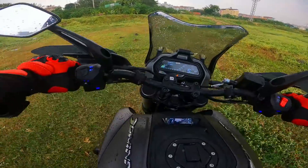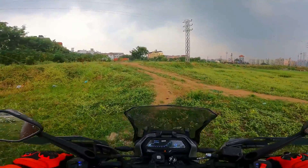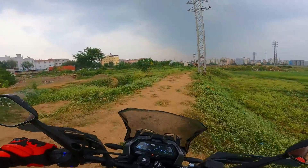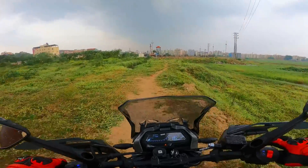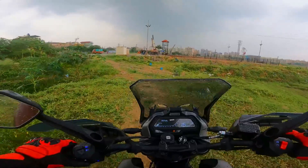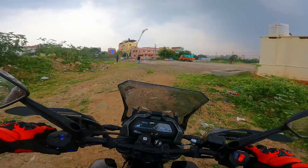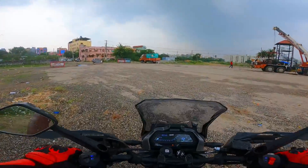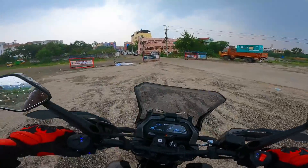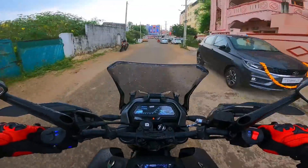Okay guys, it started raining now. And how does it feel? Well, the engine remains the same — nice and torquey, with a bass-heavy exhaust note. It's capable of doing a bit of off-road as well. 40 PS, 35 Newton meters — more than sufficient. There's a lot of gravel here, gotta be a little watchful. It almost became a small off-road testing track. It's starting to pour now.